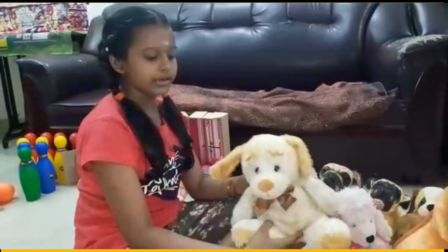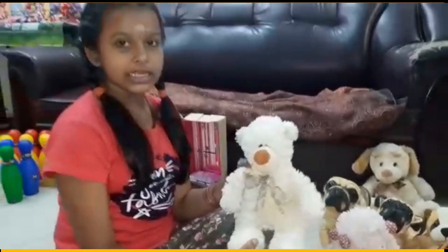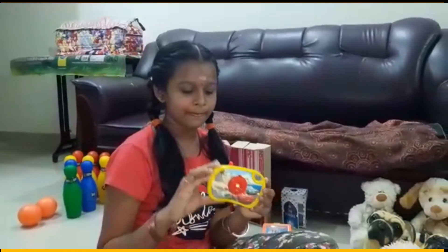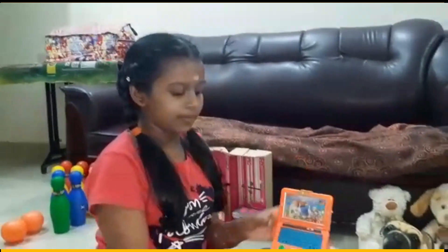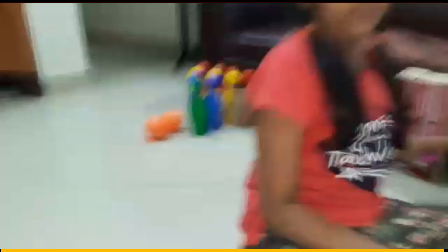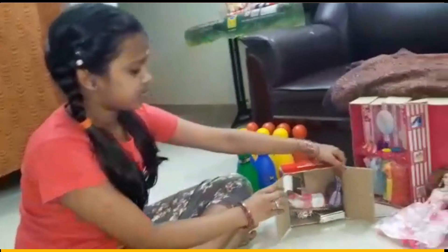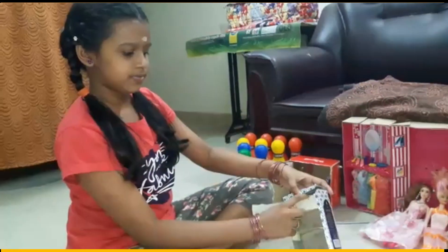And it is also a dog. Its name is Brownie. It is a sheep. Its name is Whitey. Now I am going to tell about toys. This is a camera. And this is a laptop toy. And now I am going to show my baby's cupboard. And it is a fridge. It is a freezer.